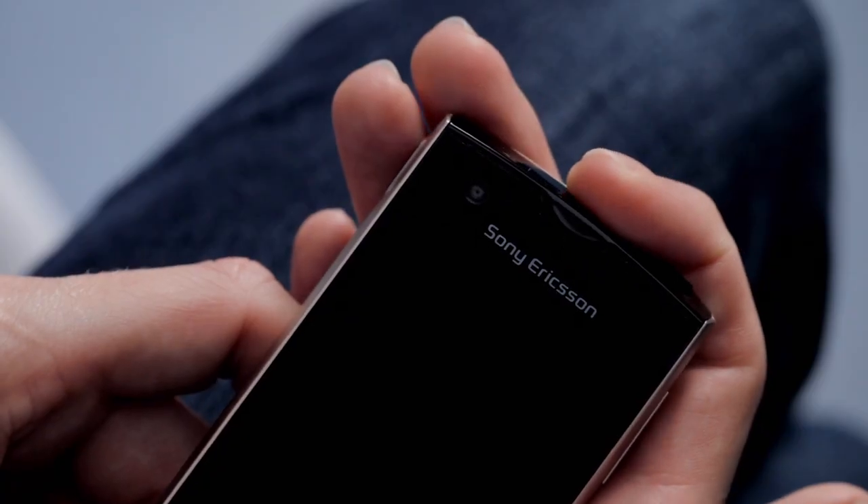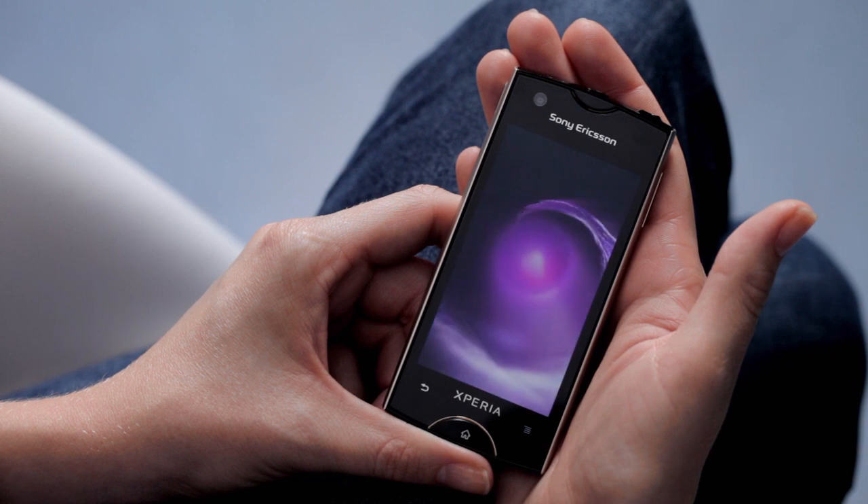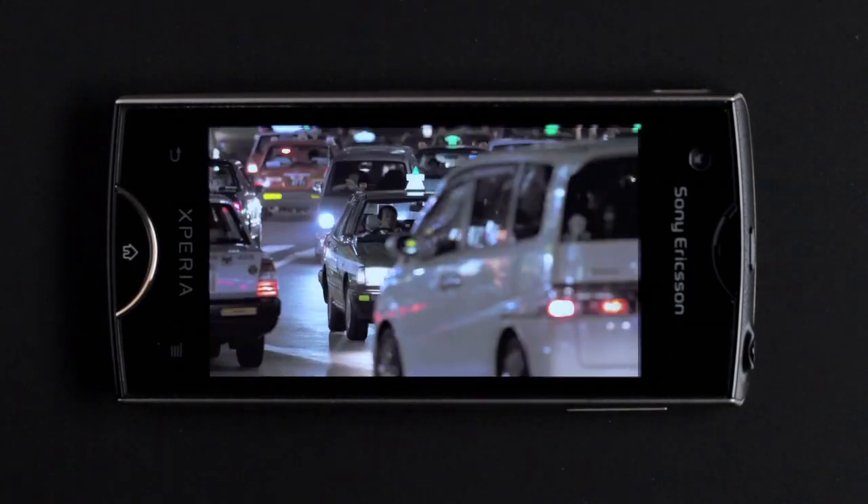When you turn on the device, you'll see it has a gorgeous high resolution display taking up almost the entire front. It's super bright even in direct sunlight, yet the colours are natural and crisp.